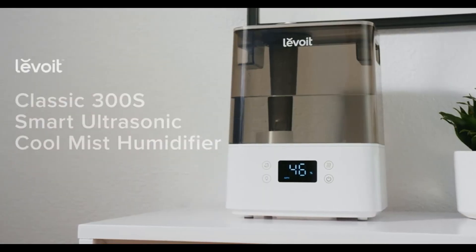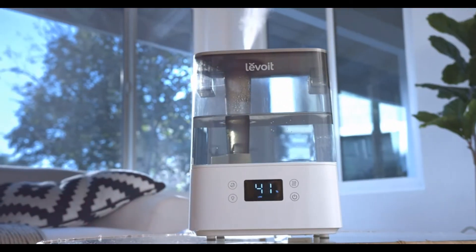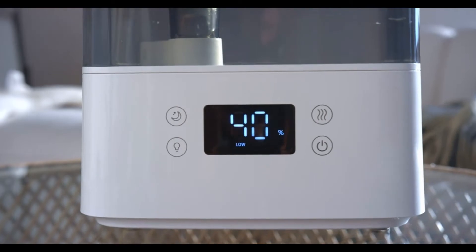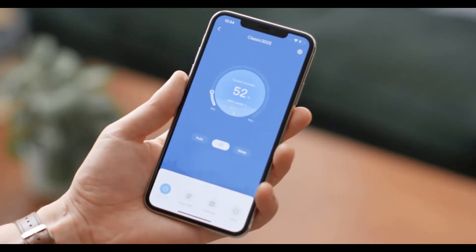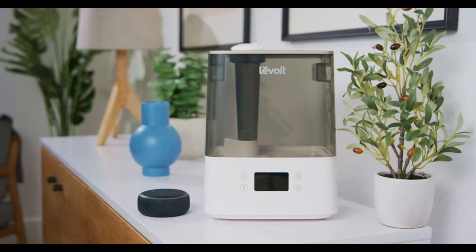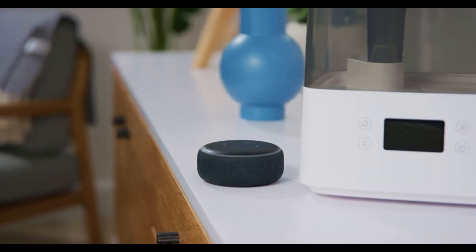With the Levoit Classic 300S Humidifier, create healthy humidity the smart way. Using the free vSync app, you can control your humidifier from your smartphone, and can even connect to third-party voice assistants like Amazon Alexa and Google Assistant.